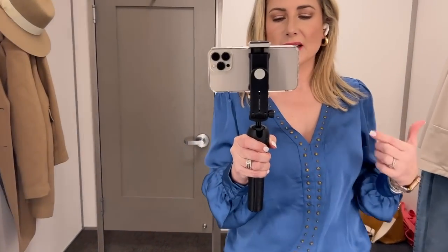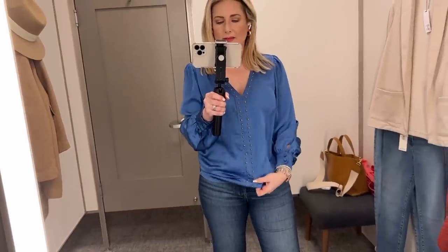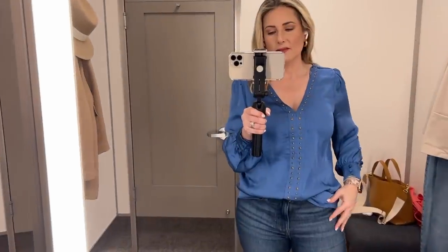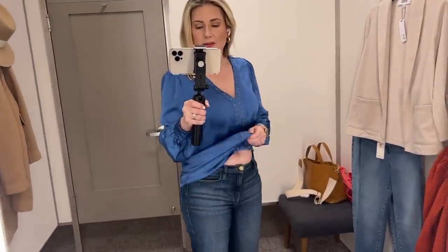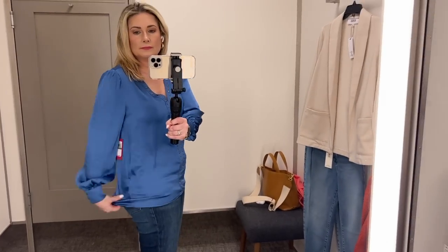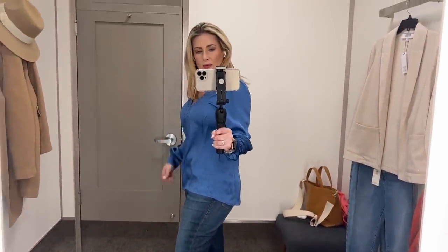This next blouse is from Vince Camuto, wearing it in a size small, and they have this in so many colors. The basic premise is a nice silky fabric with rivets going all the way down, buttoned cuffs, and a slight balloon sleeve with a subtle little puff to the shoulder. This is basically a wardrobe staple — if you work in an office, need to dress something up, or even just for a dressier jeans outfit. The silky material is great, fits really well. It's definitely longer in the back, so if you wanted to wear it over leggings with a cardigan or blazer over it, you certainly could.